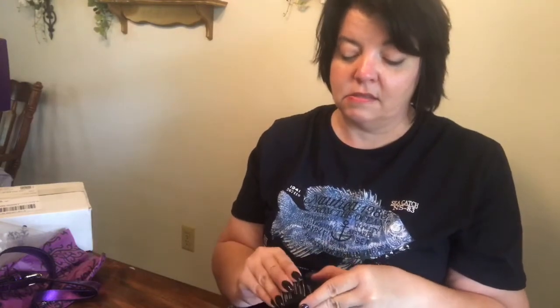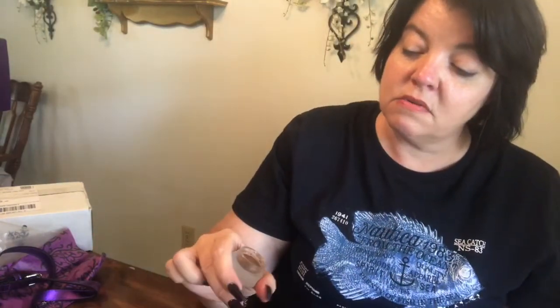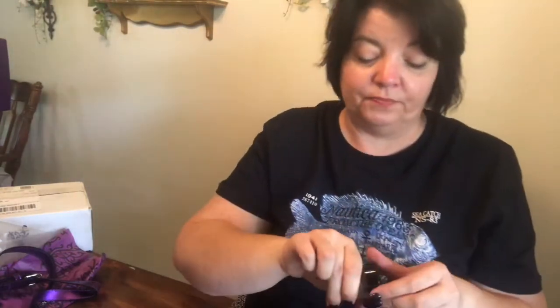Cream eyeshadow — I've never been a fan of cream eyeshadow, but I believe in trying the products before I promote them, so I will be trying it. The color is gorgeous though. This is called Tenacious — it's like a pewtery gold color, definitely shimmery. The container is a nice glass jar. I really like that.